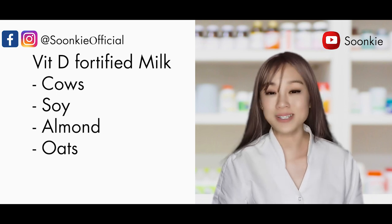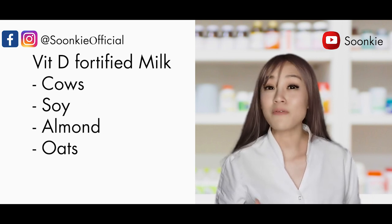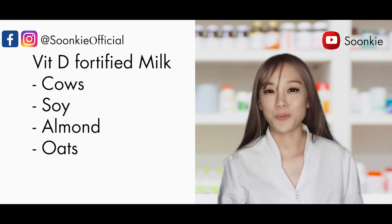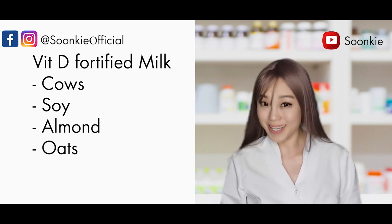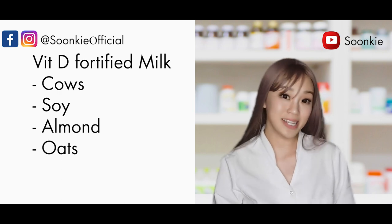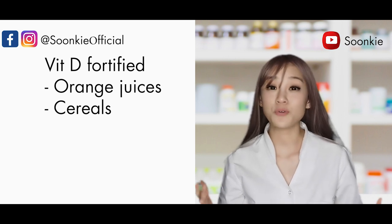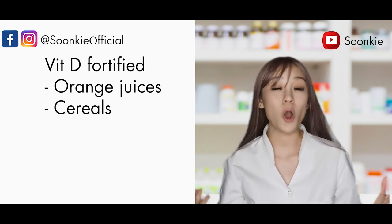Vitamin D fortified milk — including cow's milk, soy, almond, and oat milk — is another source. Milk does not naturally come with vitamin D; it naturally contains calcium, but we need vitamin D to help calcium absorb into our body. So if we are vitamin D deficient, no matter how much calcium is in the milk, it won't be absorbed properly. If milk is fortified with vitamin D, it will be clearly stated on the label. Quick quiz: does ice cream contain vitamin D? If it's made from vitamin D fortified milk, then yes; if not, then no. Besides milk, many other foods have fortified vitamin D, such as orange juice and cereals, and it should all be labeled on the packaging.